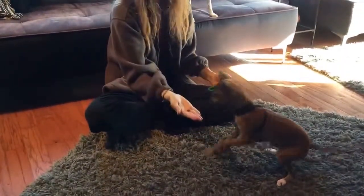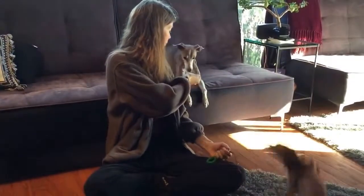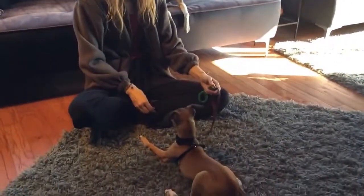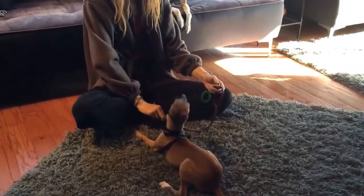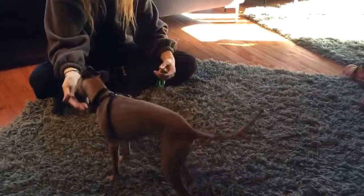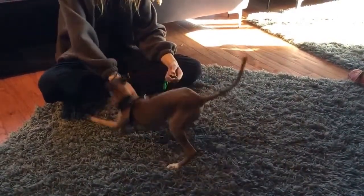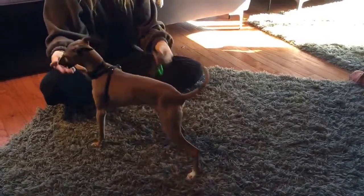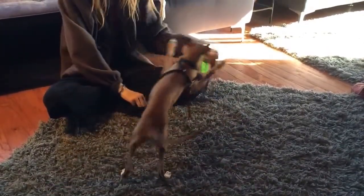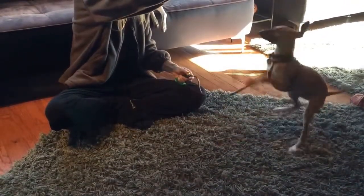Sit. Yes, good boy. Oliver, down. There's one good reason to use down. Okay, you can do that. And sit, yes, good boy. And down, yes, good boy. A little tangled up there. So the click comes at the exact moment he does what you're asking him to do? Yep.